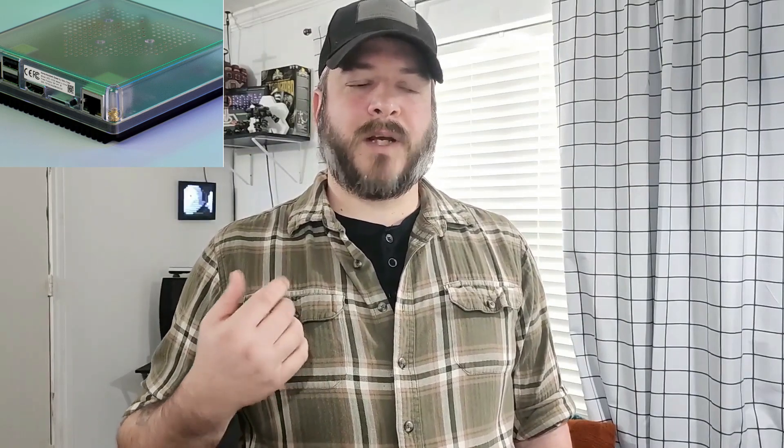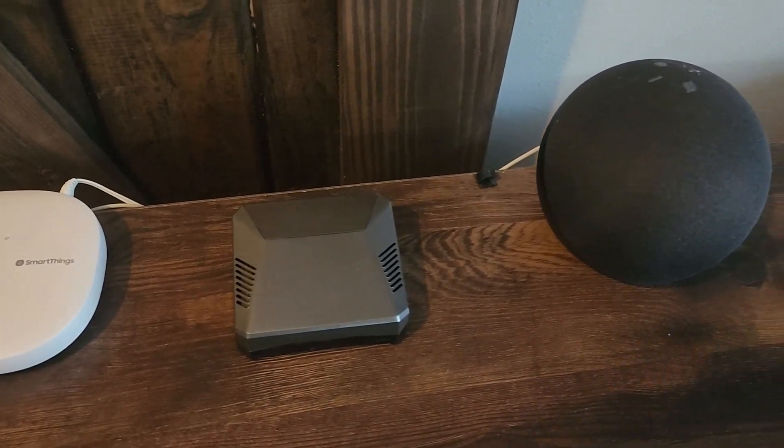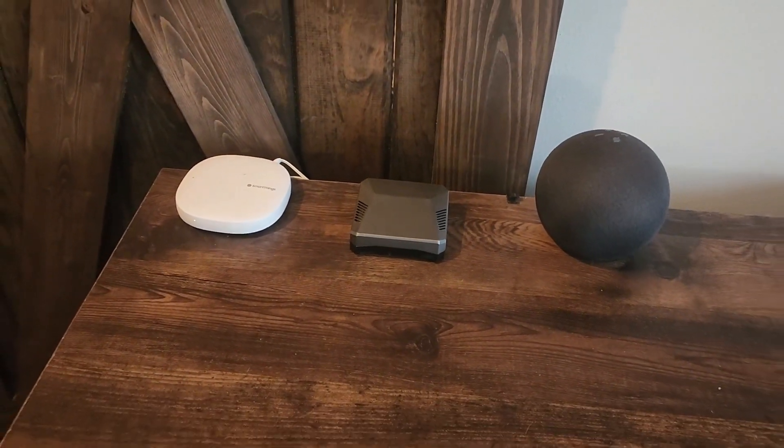There is an official hub — right now it's the Home Assistant Green, and you can get it for $99. But you don't have to do that. If you have a spare Raspberry Pi or a spare old computer, Ubuntu actually has a Home Assistant app you can install and run from there. There are endless possibilities for hosting your own hub — mine is that Raspberry Pi you saw at the beginning. I've also done virtual machines, and friends have loaded an Intel NUC with Ubuntu and installed Home Assistant.